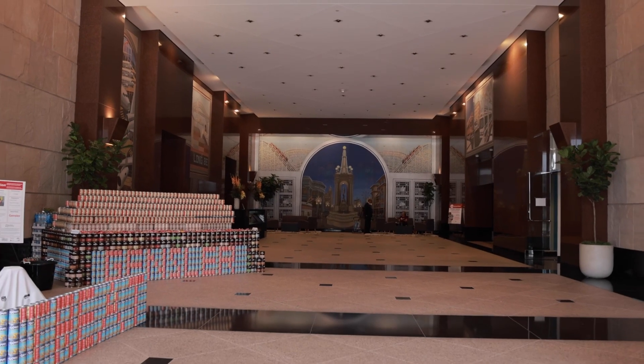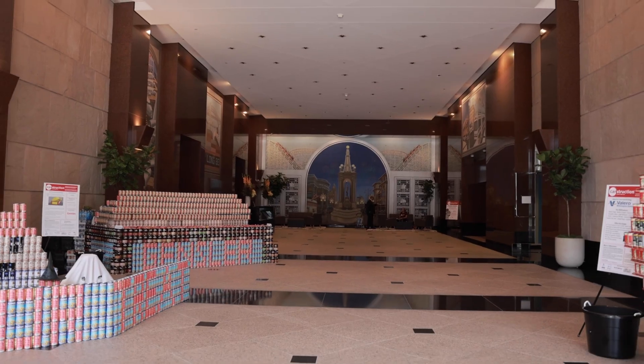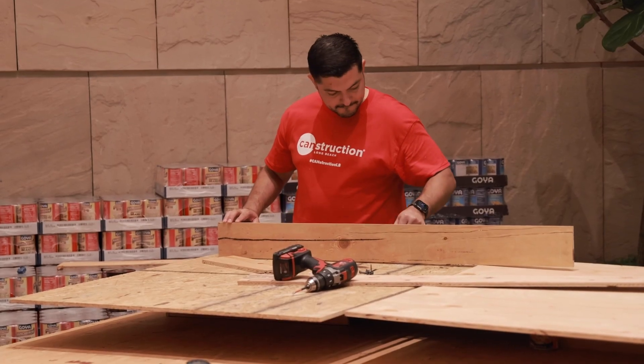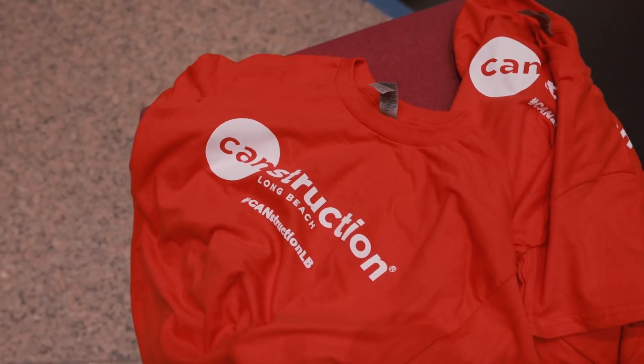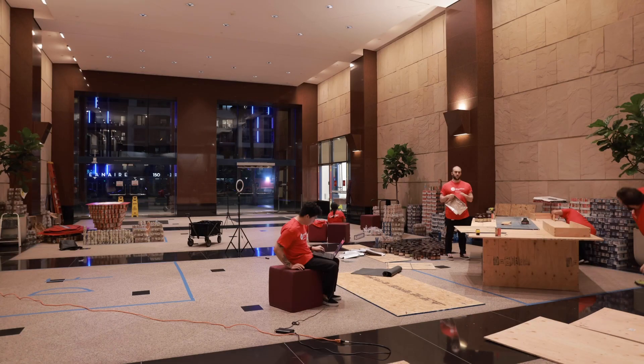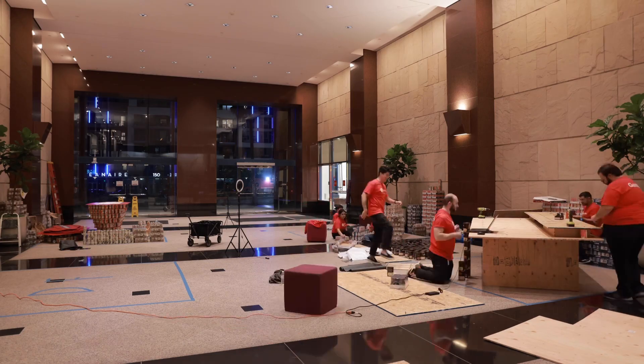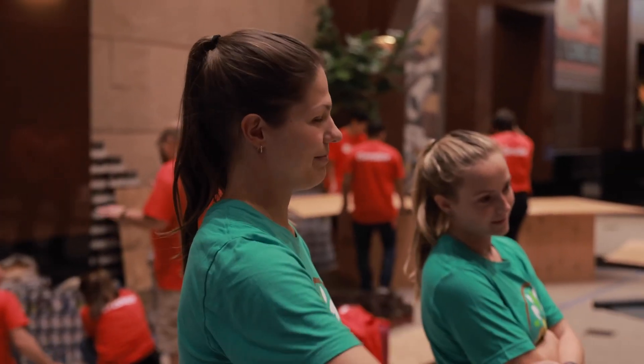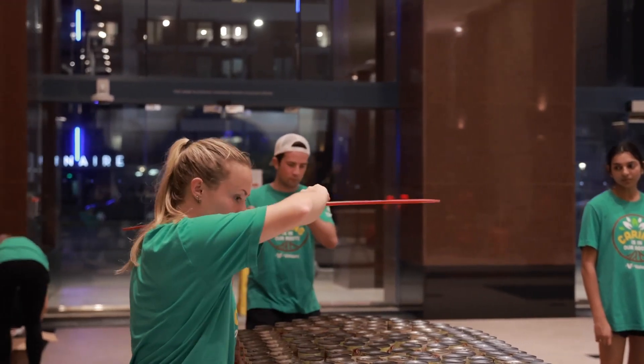We're celebrating the 9th Annual Long Beach Canstruction, which is amazing because it brings about 15,000 pounds of food to people who need hunger relief. The Long Beach Rescue Mission has partnered with Canstruction and we have three different statues, 10 feet by 10 feet, built with cans. Engineering firms come up with amazing designs using CAD drawings or Excel spreadsheets, and using the colors of the cans they create these masterpieces.